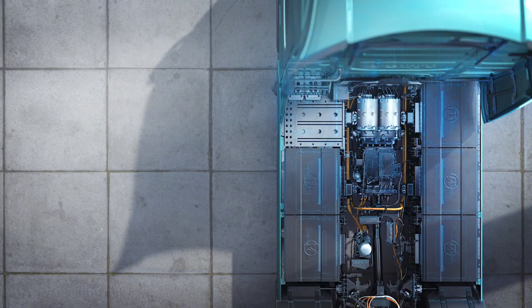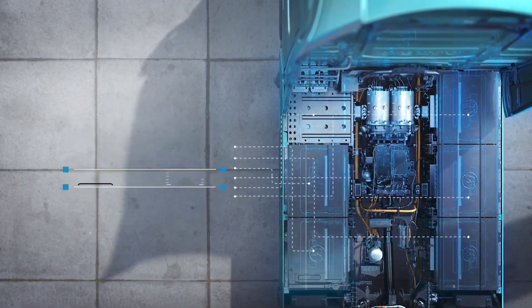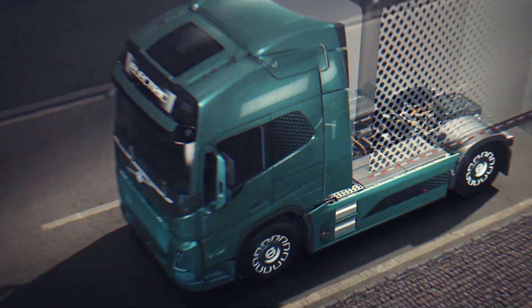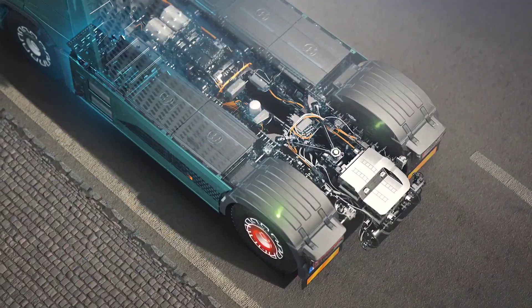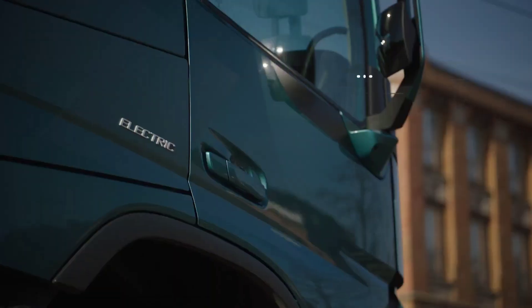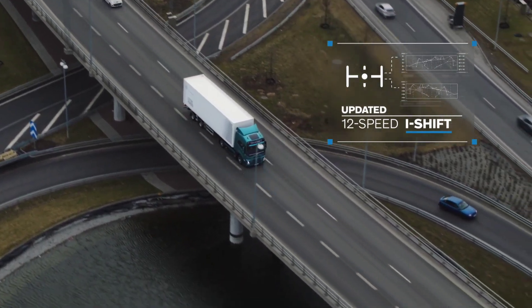Charging is made convenient with the ability to reach 80% capacity in just 90 minutes using a 250 kW charger. Underneath its sleek exterior lies a powerful drivetrain rated at 455 horsepower and delivering up to 4,051 pound-feet of torque, facilitating quick starts and smooth acceleration, thereby enhancing overall performance and productivity in urban and suburban settings.